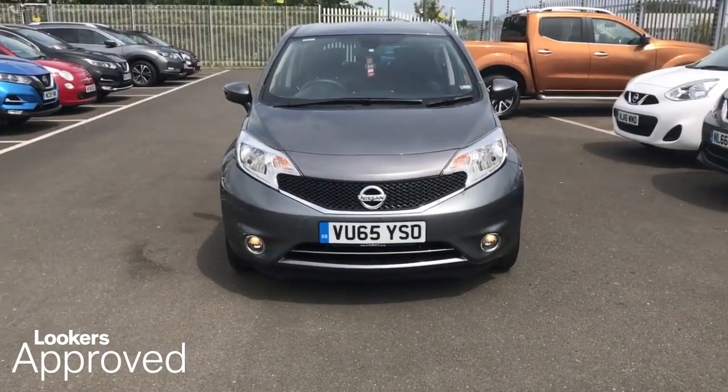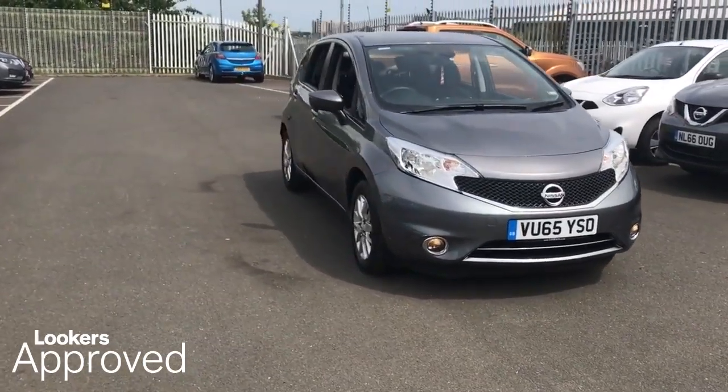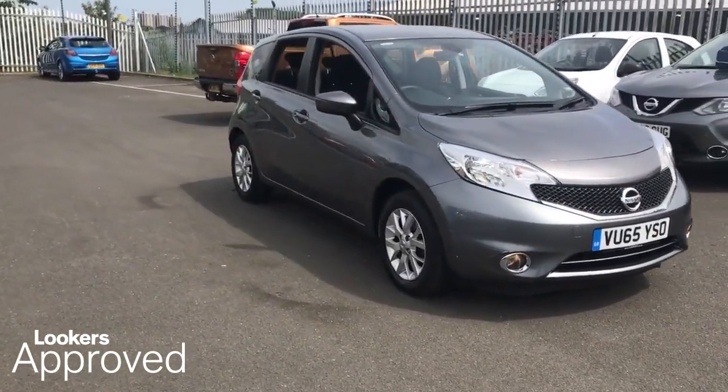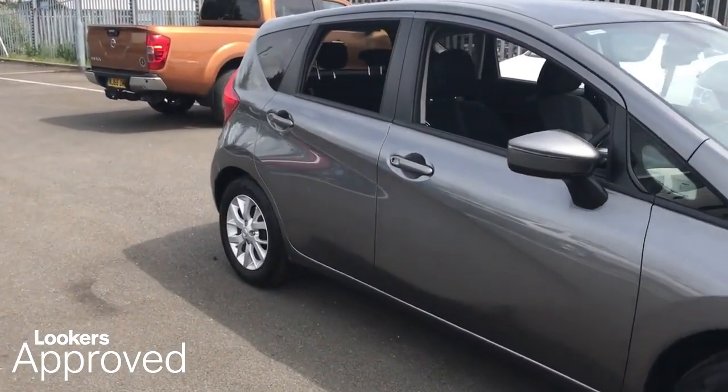I don't want to leave it to chance, when everything is changing. I don't want to live in the past, when everything is fading. Lookers are proud to present this Lookers Approved Used Vehicle.